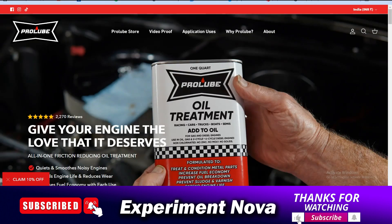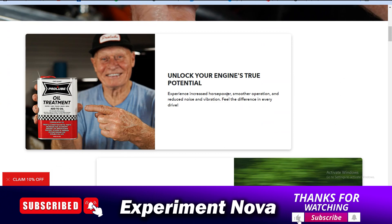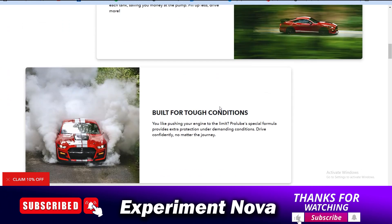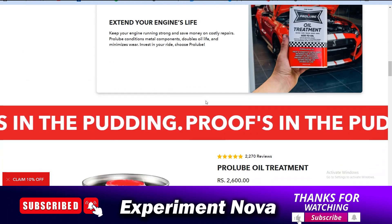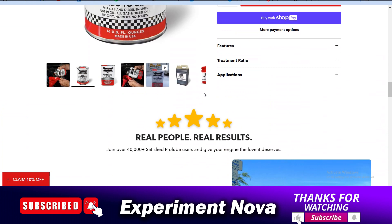Hey, hello guys, welcome back to another video. Today we are going to review Pro Lube Oil Treatment — whether you should go with this product or not, whether it's a legit or scammy website, whether it's a worthy product, and what problems you are going to face if you use this product. We will cover all the information, so let's get started.